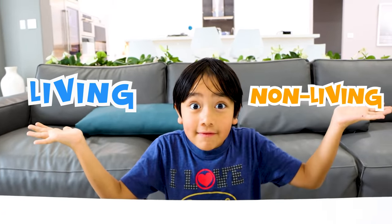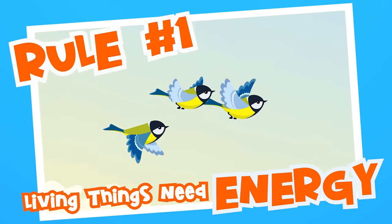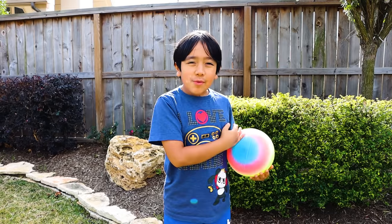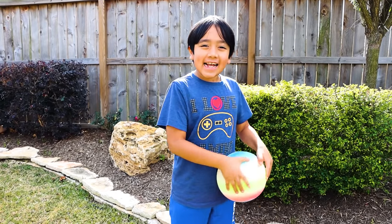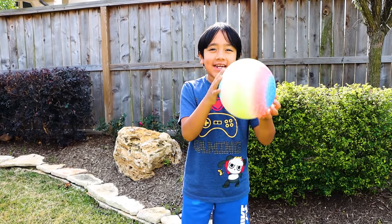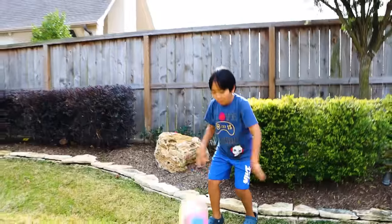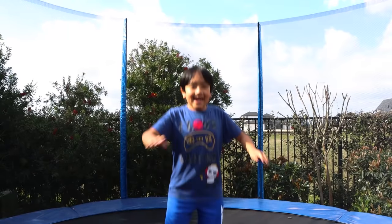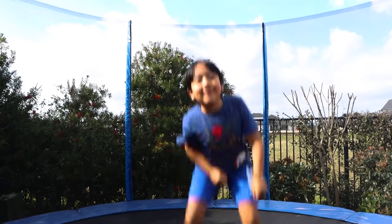What makes something living or non-living? Here are some common rules that all living things have in common. Rule number one: living things need energy. You and I are living things — that's why we need energy. I also need energy to kick this ball and energy to jump, because I'm a living thing.